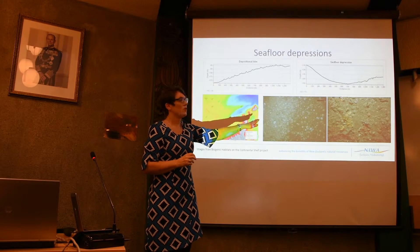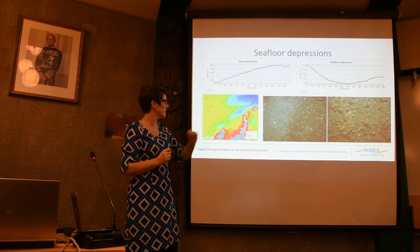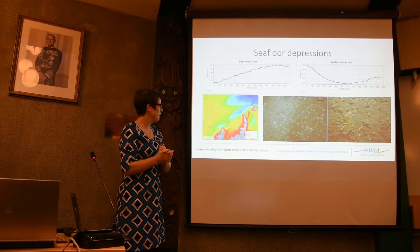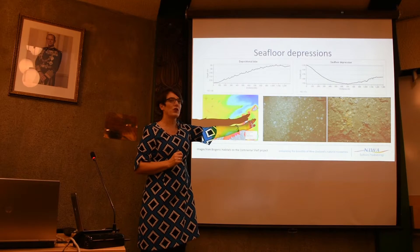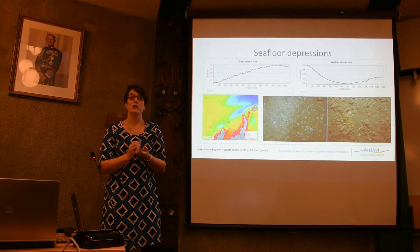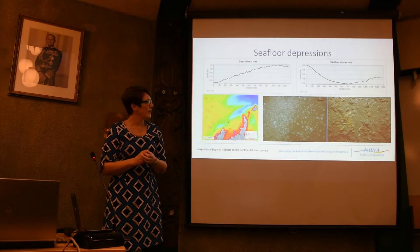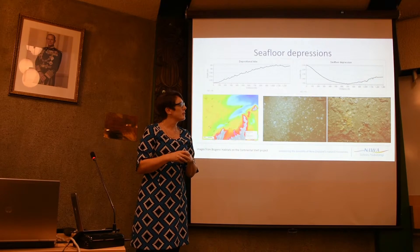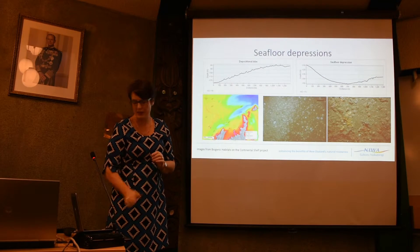Imagery shows what the seafloor potentially looks like in these depressions in Site 2.3, supplied by the Biogenic Habitats Programme funded by MPI and Innovations 2020. These are sites to the south showing a lag gravel occurring. One image is particularly important — it shows a developing invertebrate landscape with great species richness, including encrusting bryozoans, sponges, sea stars, and ophiuroids. There is a lot of species richness in this environment.